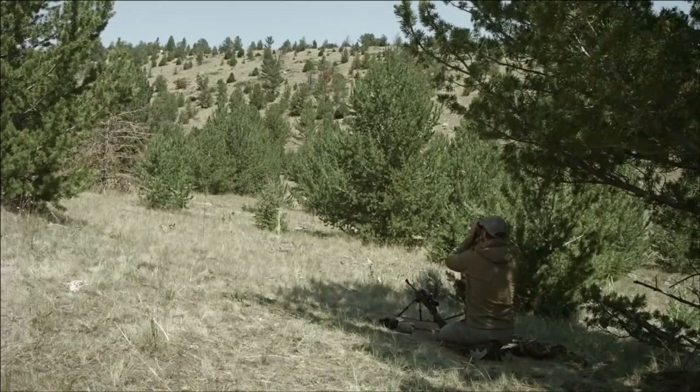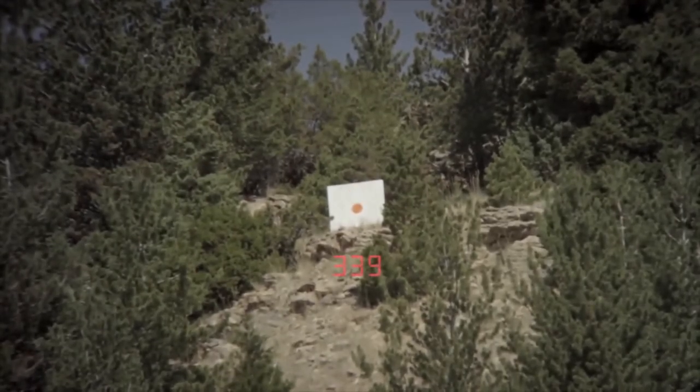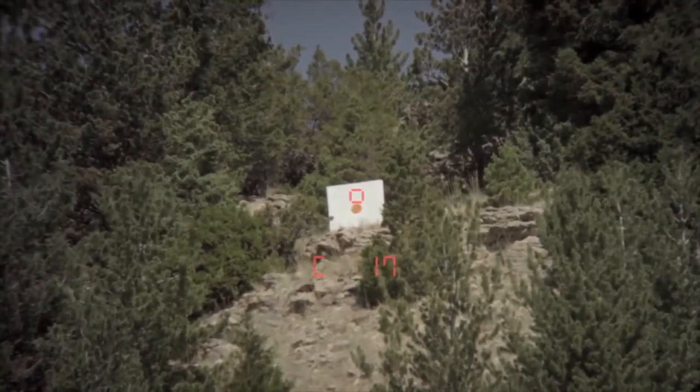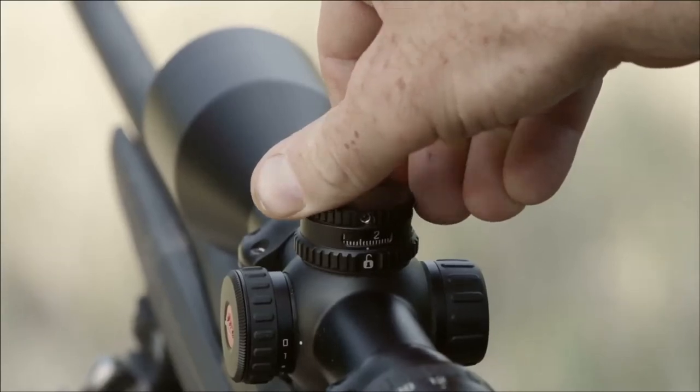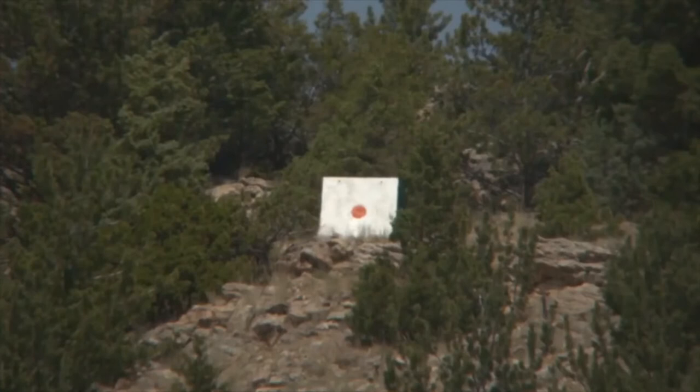Leica has always been a pioneer in the world of rangefinding. The Geovit HDB continues that long tradition. Its ability to calculate the most relevant ballistic information and distill it all down into a simple output helps hunters make fast, safe, and accurate shots.